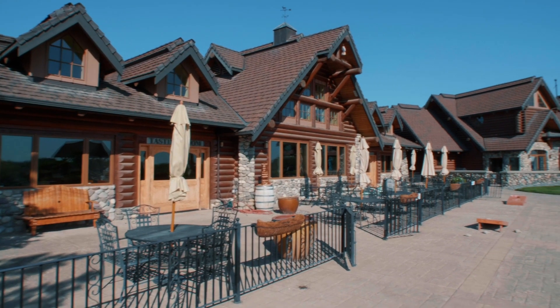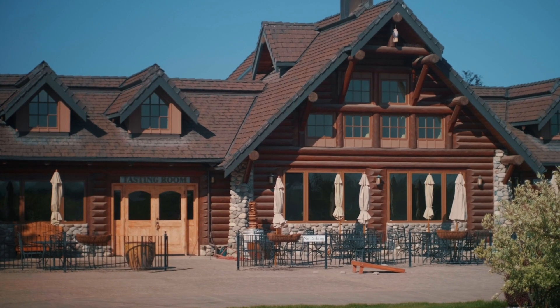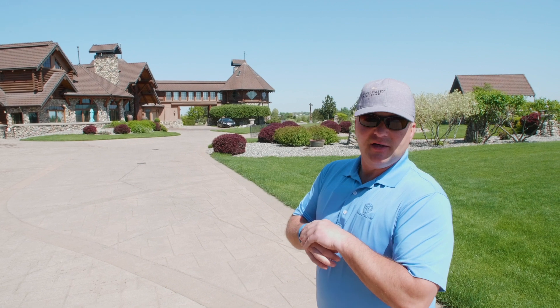If you were to want to book a stay for you and your friends — whether it's a corporate retreat, wedding, or golf outing — we do about 16 to 18 weddings up here throughout the year.